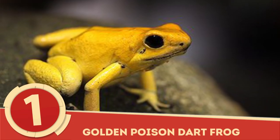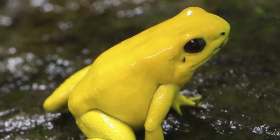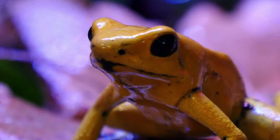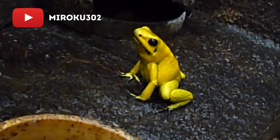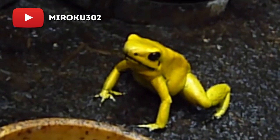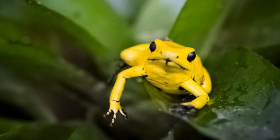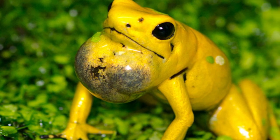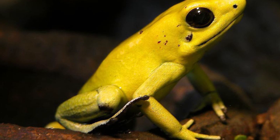Golden Poison Dart Frog: The bright golden color of the Golden Poison Dart Frog may be attractive, but consider it a warning. The Golden Poison Dart Frog is the most poisonous known frog to man. Indigenous to the coast of Colombia, this golden variety of poison frog is 20 times more toxic than other dart frogs and is believed to be able to kill a person with an amount equal to 2-3 grains of salt, harboring enough poison to kill 10 adult humans.